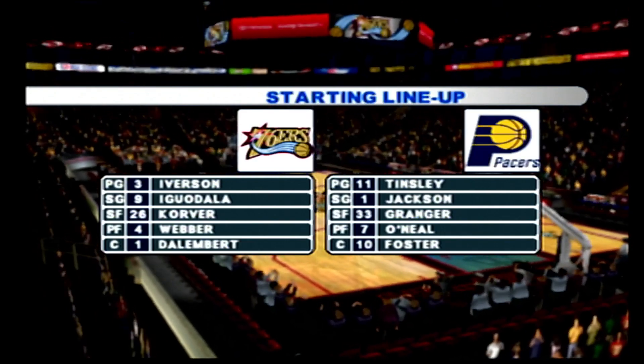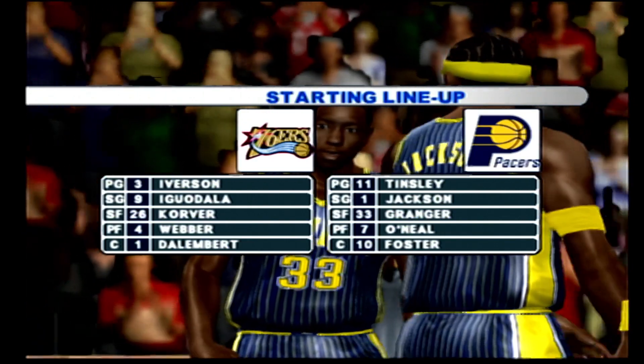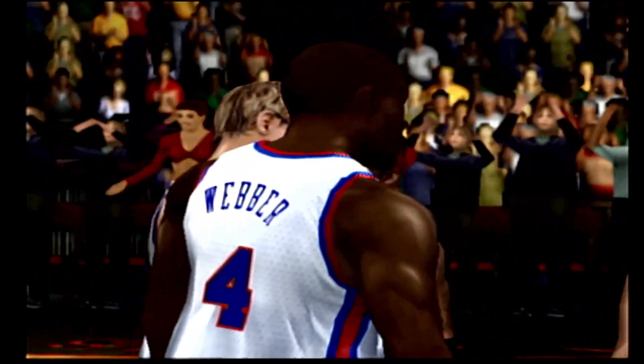And now, a quick look at the starting lineups as we get set for the tip-off. The Sixers do a great job of knocking down their shots at the line. The Pacers attack the offensive glass, which gets them a lot of second-chance buckets. It's time for the tip-off — let's get underway.